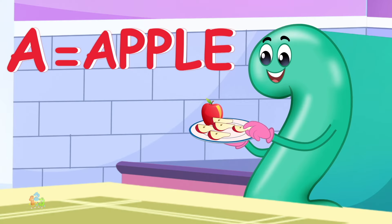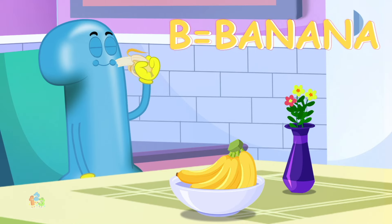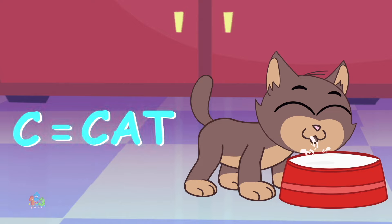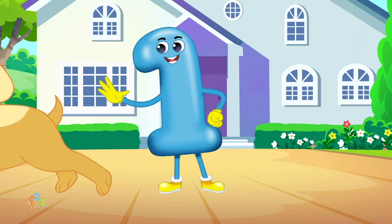A is for apple, a-a-apple. B is for banana, b-b-banana. C is for cat, c-c-cat. D is for dog, d-d-dog.